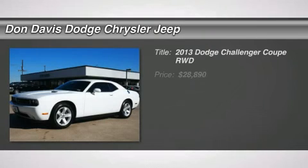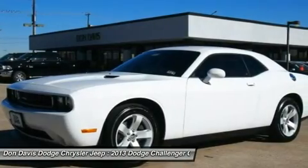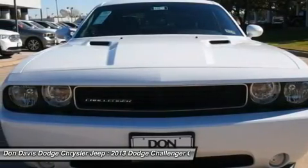The 2013 Dodge Challenger, rated most appealing mid-size sports car by J.D. Power & Associates. The Dodge Challenger delivers on style and performance. It's powerful, practical, and efficient.